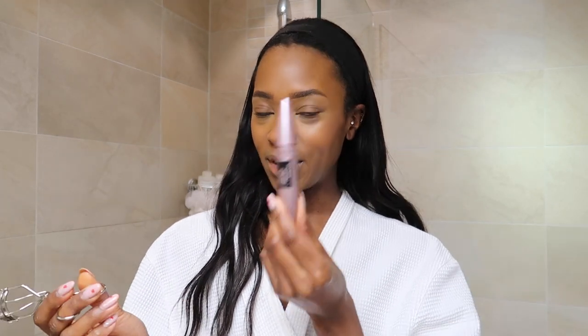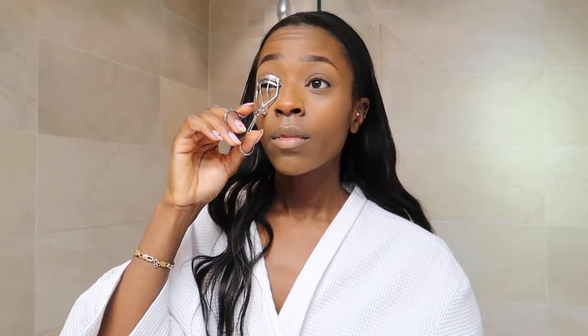For my eyelashes I've started using an eyelash curler. I never used one before, but ever since I started watching Alex Earl I had to get the same one she uses — the Tweezerman eyelash curler. Then I use Maybelline Sensational Mascara in Intense Black, about two or three layers. I always get mascara on my eyelids so I clean that up afterwards.